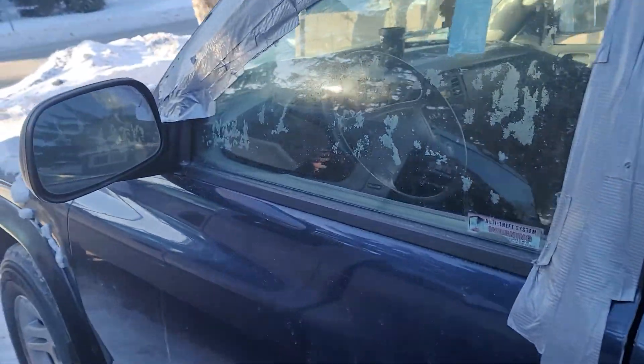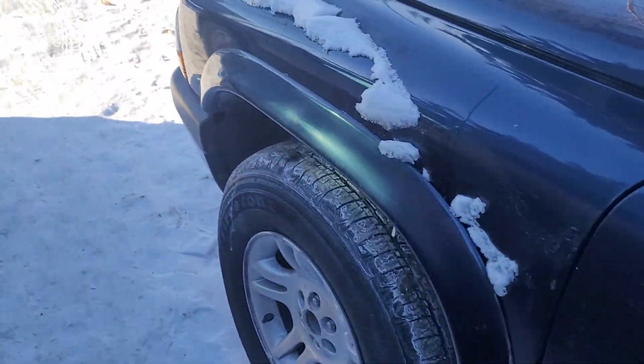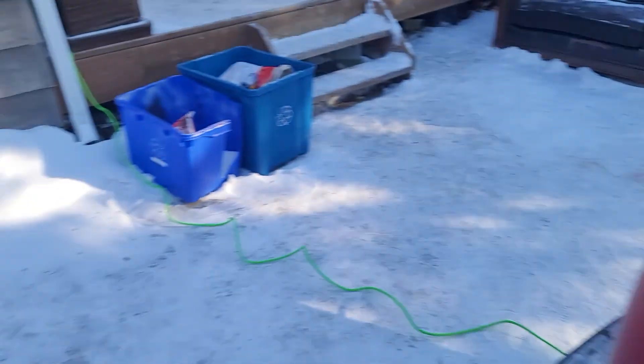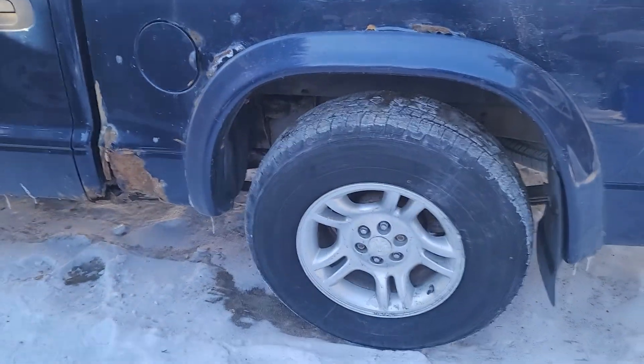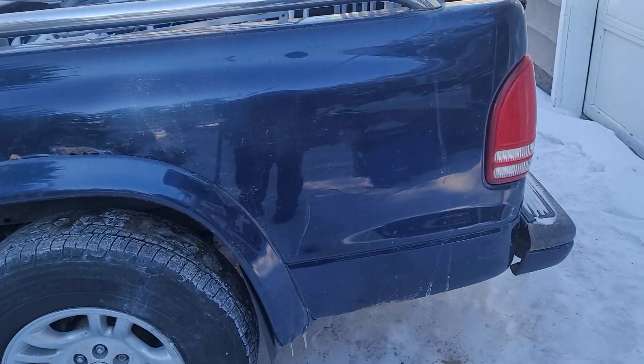The box will be replaced and the doors will be replaced in the summertime. She's getting a new box for the GMC too, very soon, once the weather starts warming up and I can actually go ahead and take them off. So stay tuned for all of this — hope you guys are enjoying the videos.